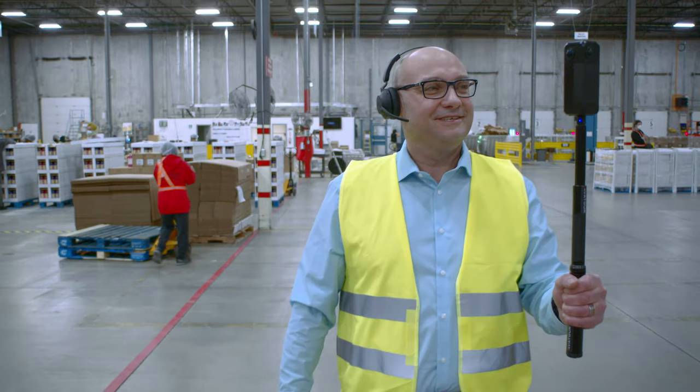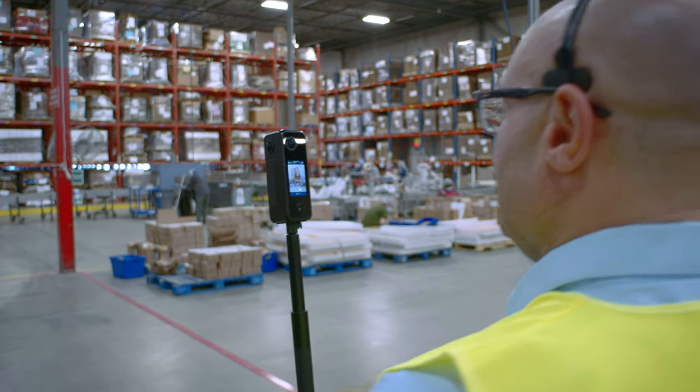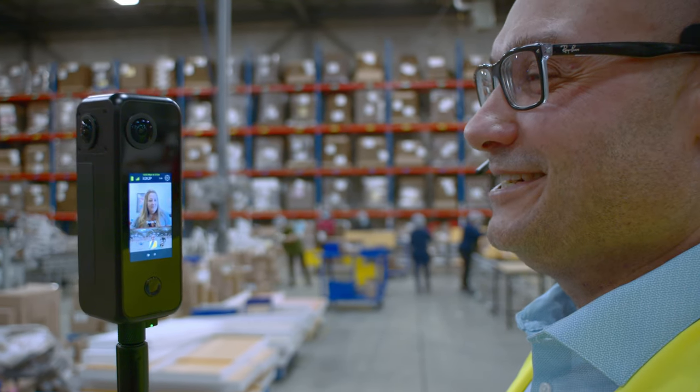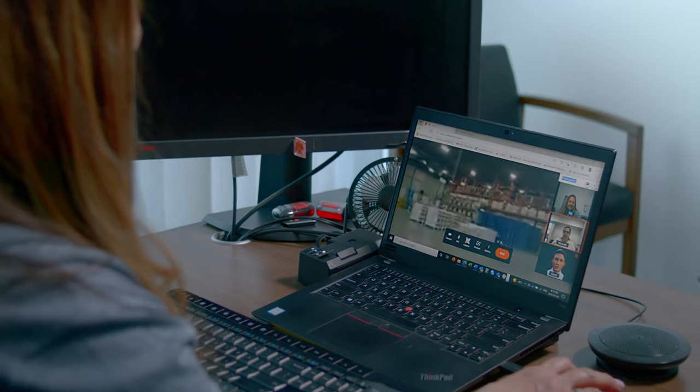AvaTour has been a game changer for us because it's truly immersive. It allows our customers to engage in the operation. It's as close as they can get to being there without being there. They can look around wherever they want, they can guide the tour, they can ask questions as they see things happening in real time.